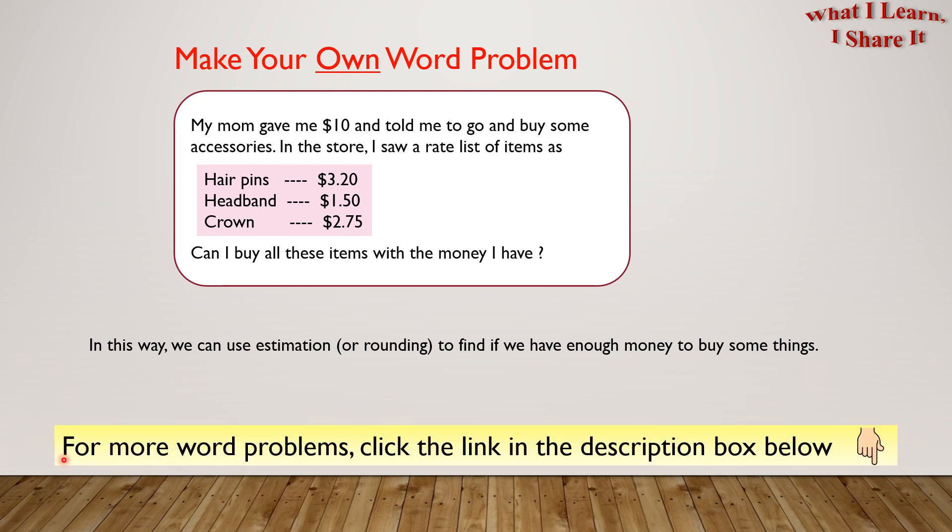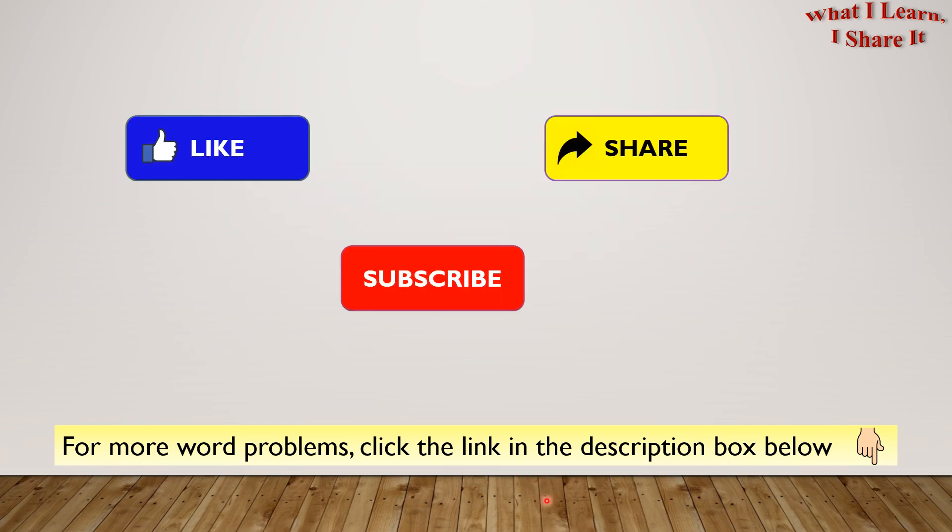For more word problems, click the link in the description box below. Hope you liked my video! Thanks for watching! Please like, share, and subscribe to my channel! See you! Bye!